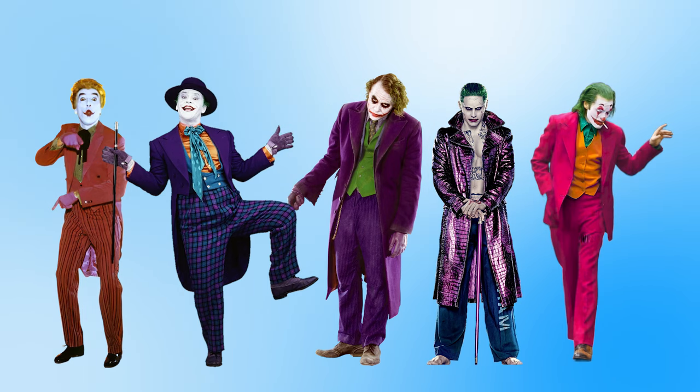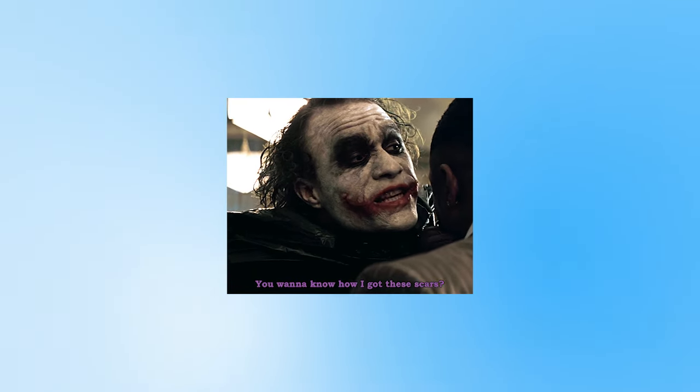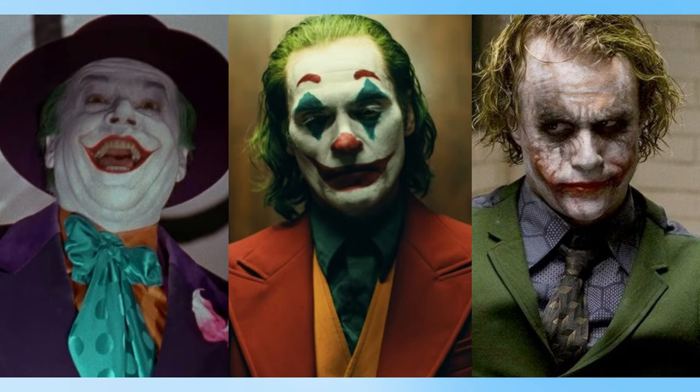This is my opinion on the costumes themselves, considering their comic connections, their relevance in the story or to the character — which is super important with the Joker, as his story is so deeply tied to the way he looks — and most importantly their design as a whole. Does it look cool? Is it an effective design? Does it feel like the Joker? This is not a video ranking the characters, the films, or the actors, just the look of the Joker in each movie. So with that out of the way, let's get right into the ranking.